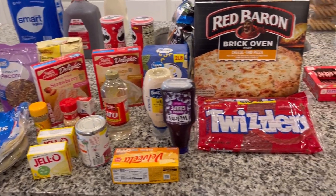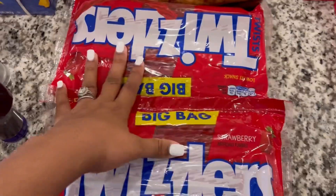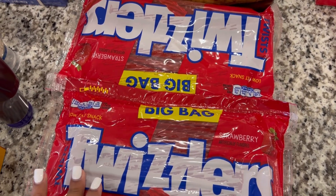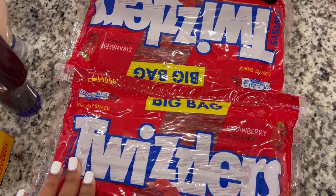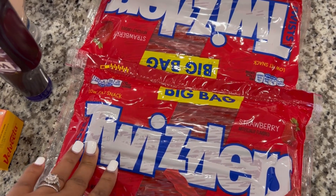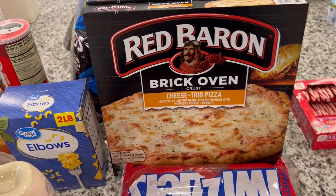We have Twizzlers — two big bags. My husband bought me these two huge bags of Twizzlers and I was like, why did you buy me these giant bags? I'm not gonna need them — and then I ate both of them within a week and a half. So got more Twizzlers.